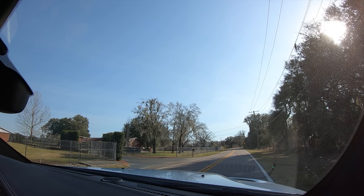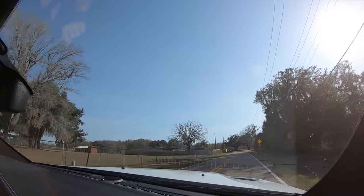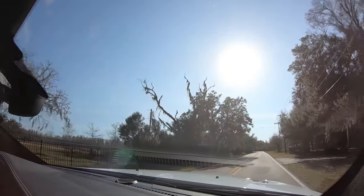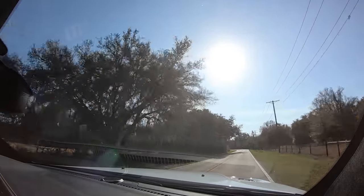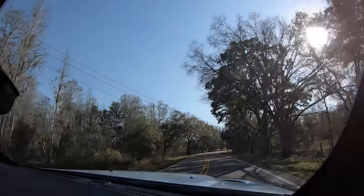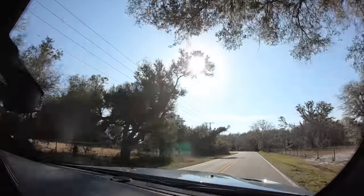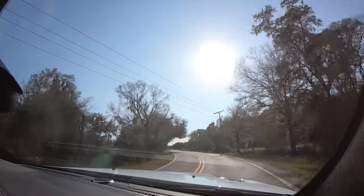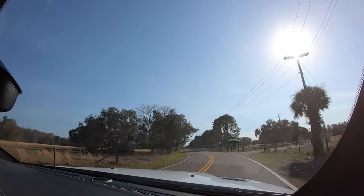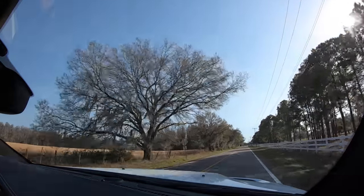Once again, on throttle — released. Absolutely mind-blowing. Gets the power down. Love this turn right here — shows the chassis balance. This SUV is unbelievable, and that's why I want one in my garage. I don't even need an SUV, but that all-wheel drive? Ridiculous.